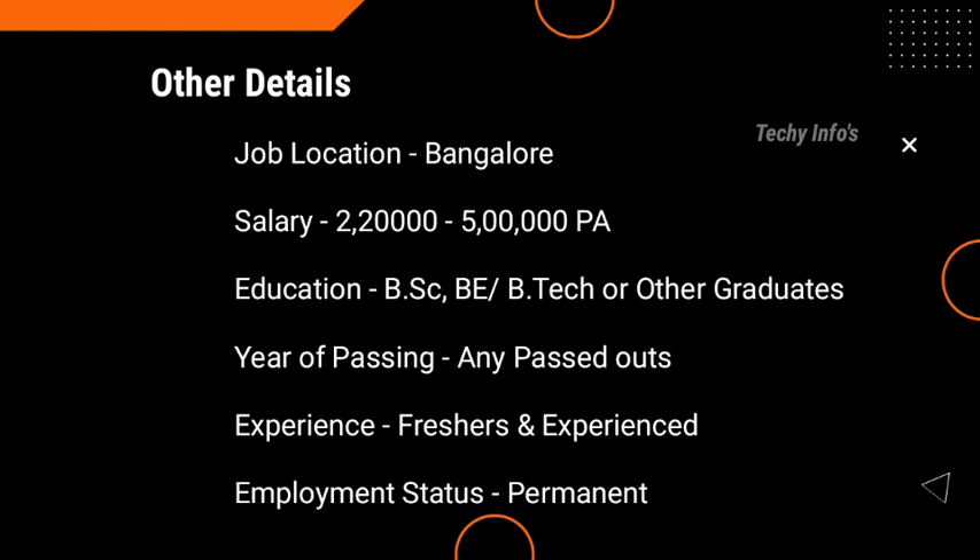Additional details: Job location for this Infosys job role is Bangalore. Salary is 2,20,000 to 5,00,000 per annum. Education: B.Sc., B.Com or B.Tech, or other graduates with relevant skills or experience can apply. Year of passing: any passouts. Experience: both freshers and experienced candidates are eligible to apply. Employment status is a permanent, full-time job.